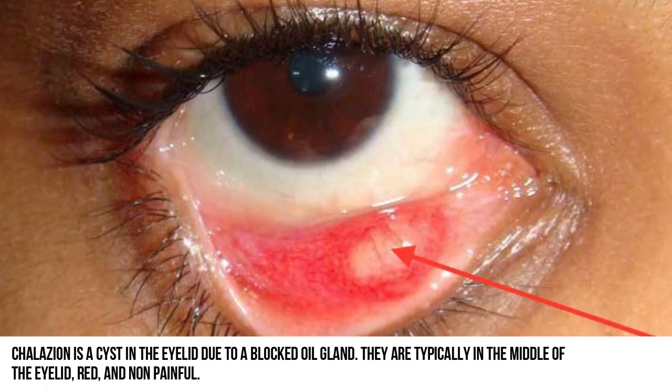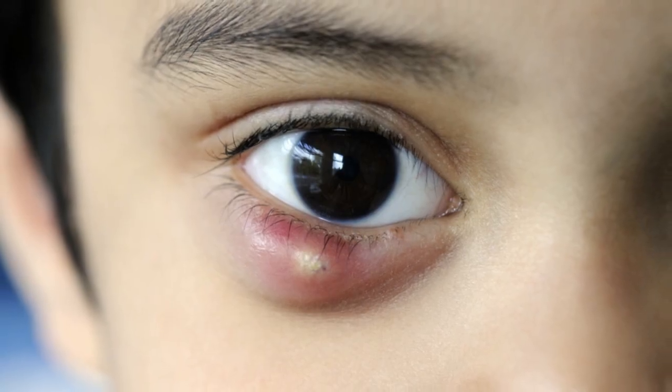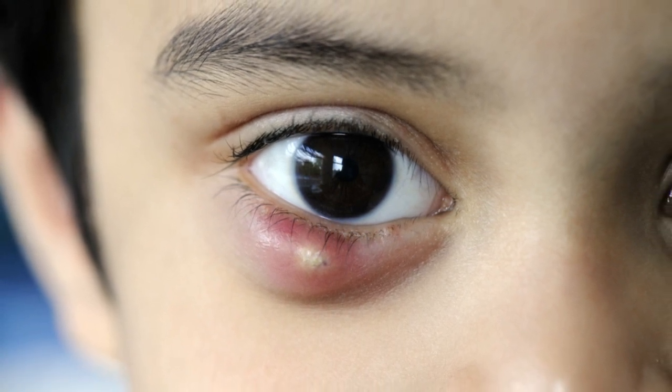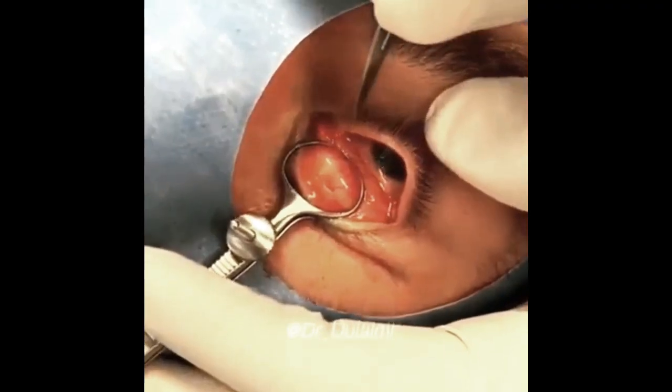The most commonly prescribed oral medicine for blepharitis and meibomian gland dysfunction are antibiotics such as doxycycline. Small, inconspicuous eyelid bumps may require no treatment at all. However, some blockages causing chalazia do not clear up on their own. These may cause the eyelid bumps to be persistent or even grow larger.